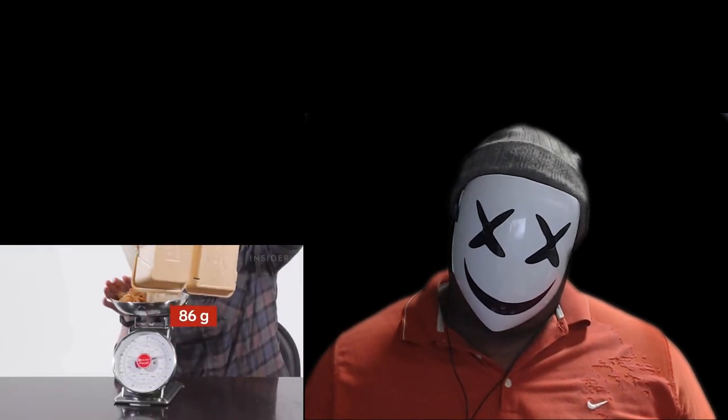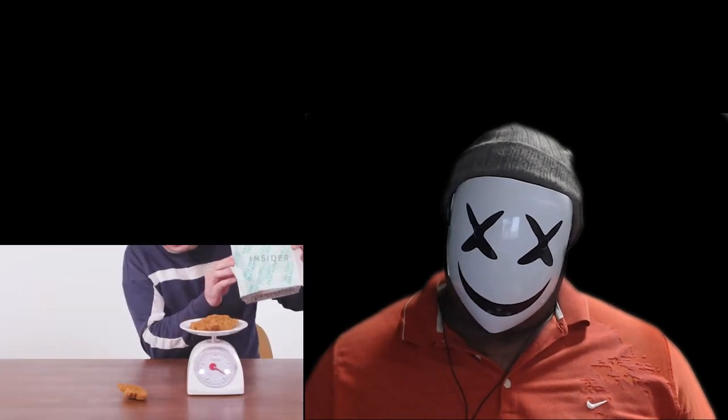I don't know what maniac goes to Wing Stop and gets chicken tenders instead of wings - maybe if you take your 10-year-old there. Let's weigh five chicken tenders here in the US. Five plain tenders in the UK weigh 230 grams, but in the US we're way over 300. They try to pass this off as a tender - bigger chunks of meat over here.